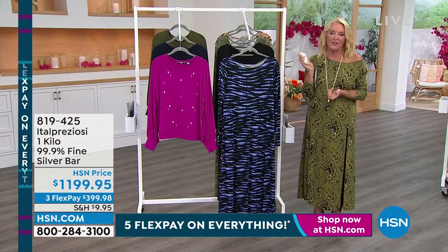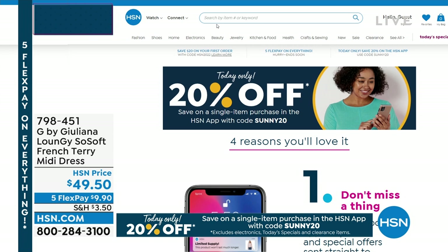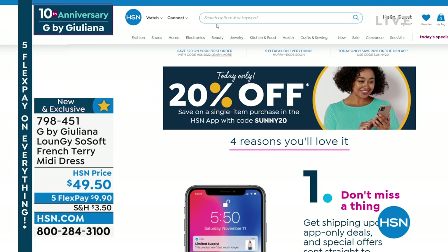Check it out under our coin collector section. Also, if you love our HSN app or want to use it, use the code SUNNY20 — S-U-N-N-Y-20 — to get $20 off any single item purchased. You can only do that if you're using our app on your phone or tablet — not online traditionally or calling in. That is for today only. There are a couple exclusions but act quick because you don't want to miss out.